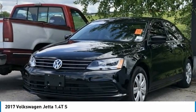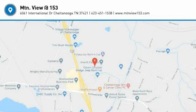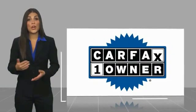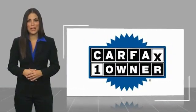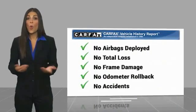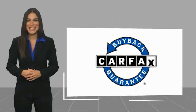Call us at 423-763-0369, Option Number 1. This is a one-owner vehicle with a Carfax Vehicle History Report. Be sure to find a complimentary copy of this report online or contact the dealership. This vehicle qualifies for the Carfax Buy Back Guarantee.